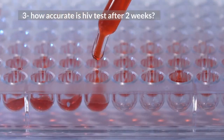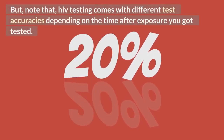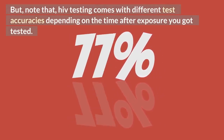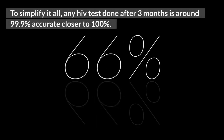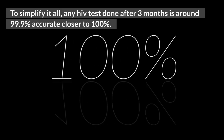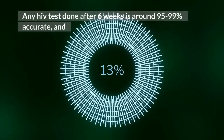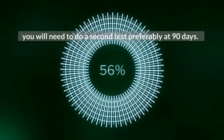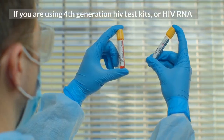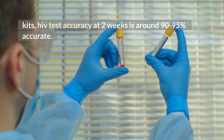3. How accurate is HIV test after 2 weeks? In the first answered question, I talked about how soon HIV can be detected on the blood test. But note that HIV testing comes with different test accuracies depending on the time after exposure you got tested. To simplify it all: any HIV test done after 3 months is around 99.9% accurate, closer to 100%, so do not repeat an HIV negative test result obtained at 3 months. Any HIV test done after 6 weeks is around 95 to 99% accurate, and you will need to do a second test, preferably at 90 days. If you are using 4th generation HIV test kits or HIV RNA kits, HIV test accuracy at 2 weeks is around 90 to 95% accurate.